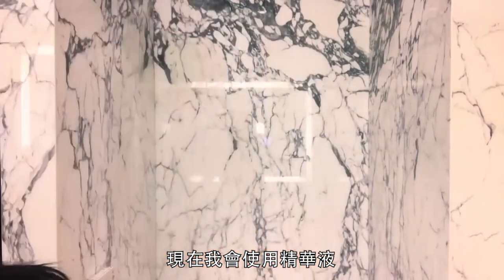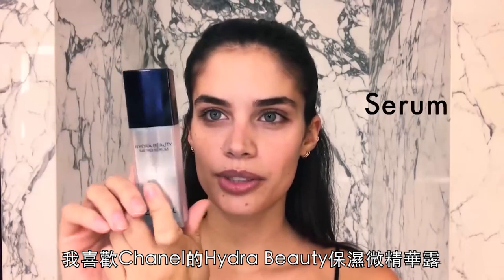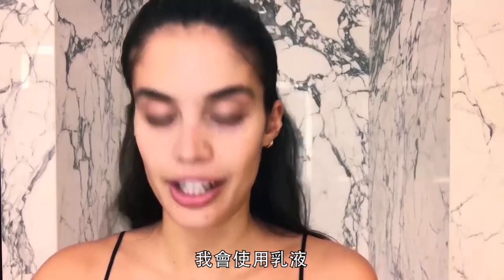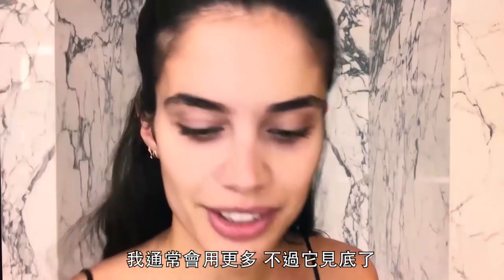Now I do a serum. I love this Hydra Beauty from Chanel — it just feels like putting water on your skin. And then I'll do the moisturizer. I usually put a little bit more but it's run out, so...